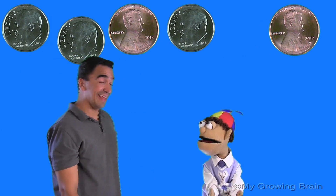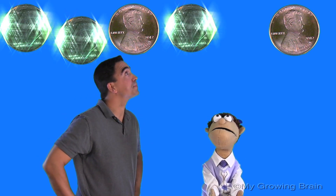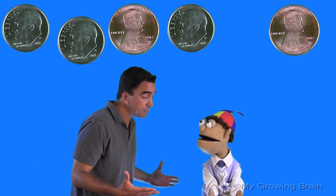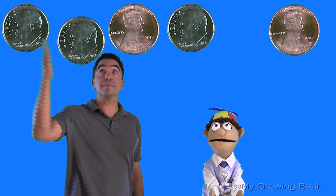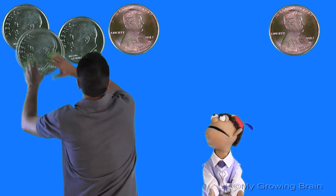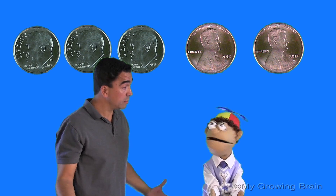There's a lot of coins up there, Coach Mike. That is. What do you see? Well, I see three dimes and two pennies. That's right. And what's the first thing we need to do? Well, we need to put them in order, Coach Mike. From? Greatest to least. That's right. Okay, great. There we go. And where do we start? With the dime.